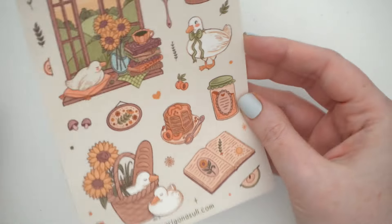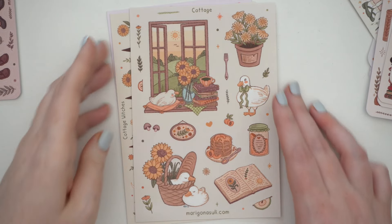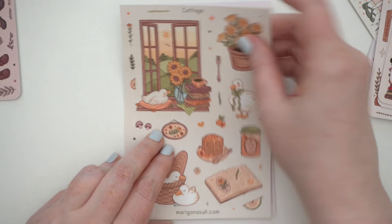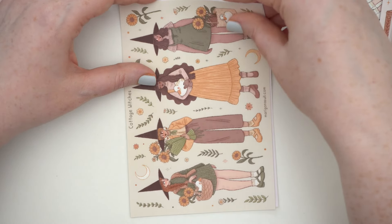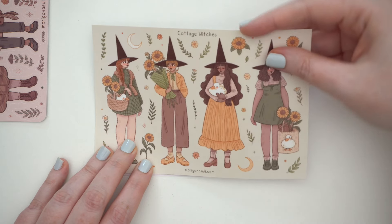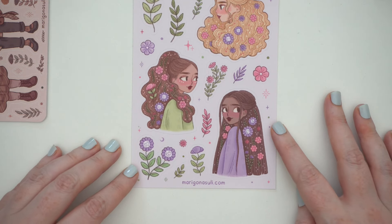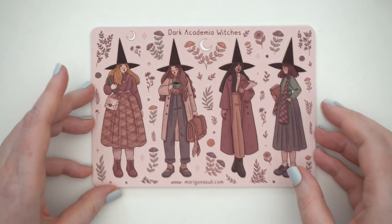Then I have some larger sheets — these newer ones were available on vinyl paper in large size only. It'll be interesting to try vinyl compared to matte — it definitely has that smooth vinyl feel. There's 'Cottage' with the duck design — so cute — and 'Cottage Witches,' which matches the postcard she gave me as a freebie, so you can have the individual witches to put into a spread.